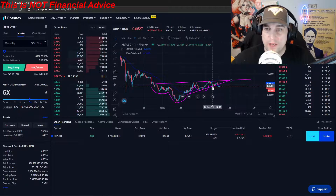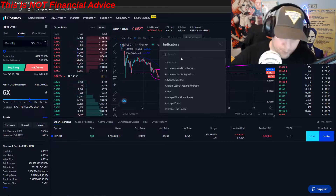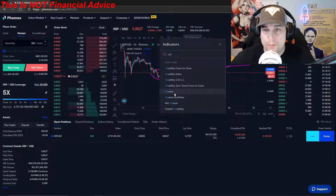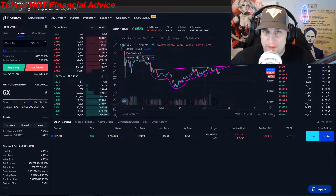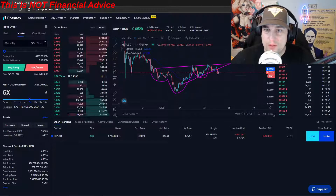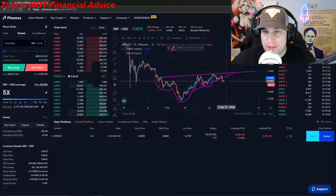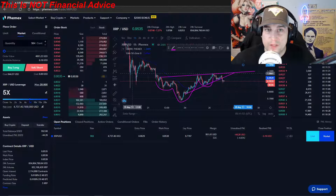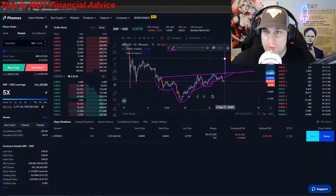We have the same trend line that we broke down with a little bit. But check this out — there is barely any volume to this breakdown as well. So what have I done? I entered this a little early, right here. I want to measure this out to see what we can see out of XRP if it breaks out.